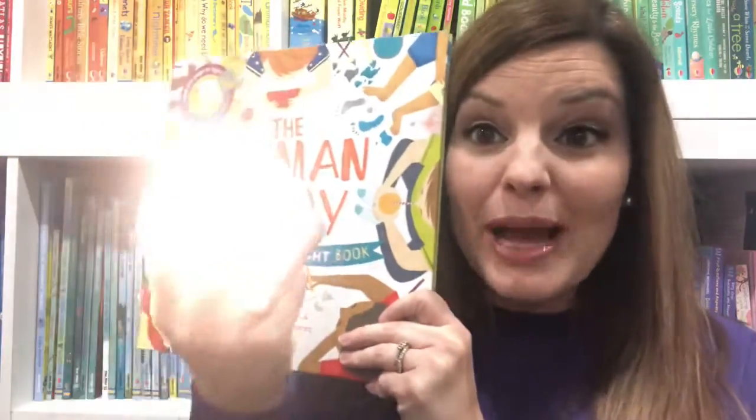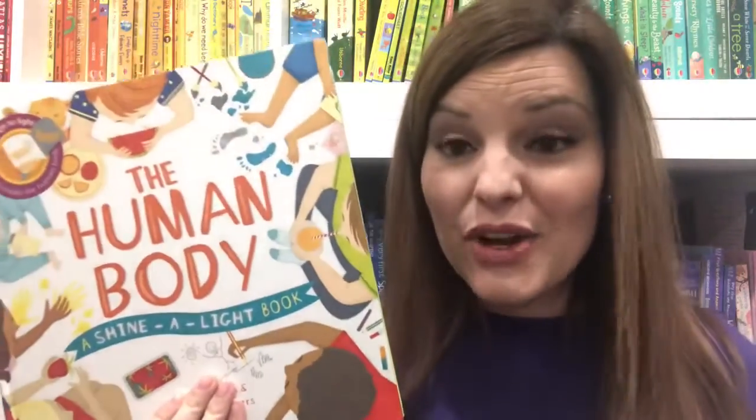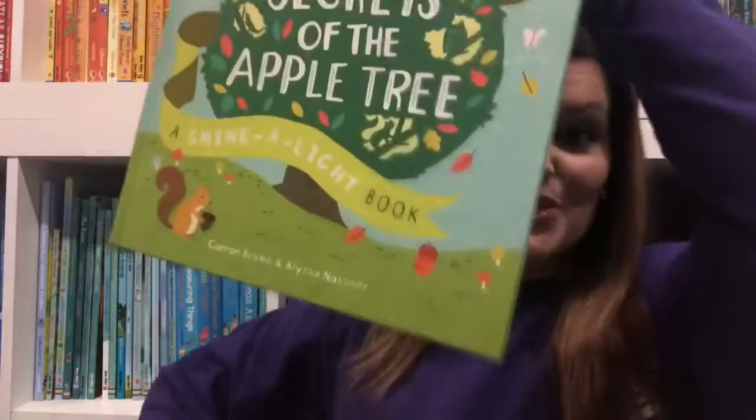Your kids will absolutely love using the light to make those hidden images appear. In this collection, we have lots of other great books too, like Dinosaurs, Secrets of the Seashore, On the Construction Site, Secrets of the Apple Tree, and many more. There are 19 books in this amazing collection, so you will want to check those out.